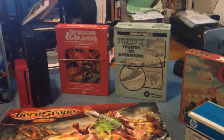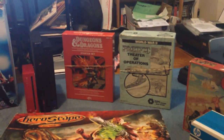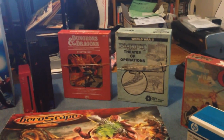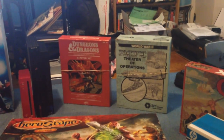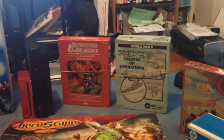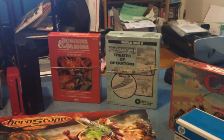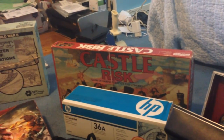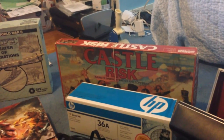Behind that I got a red Dungeons and Dragons box. I paid $1.99 at Savers. Next to that, Pacific Theater of Operations was also $1.99 at Savers. I should be able to get about $40 on the red box — it used to go for about $80 or $90, but it's actually missing the cards so probably significantly less. Pacific Theater of Operations is unpunched though, box is a little beat up but otherwise good. Over here I got Castle Risk, also $1.99 at Savers, still going for about $35.